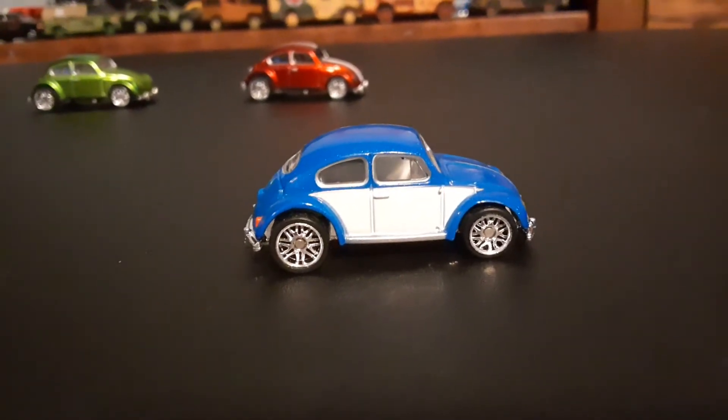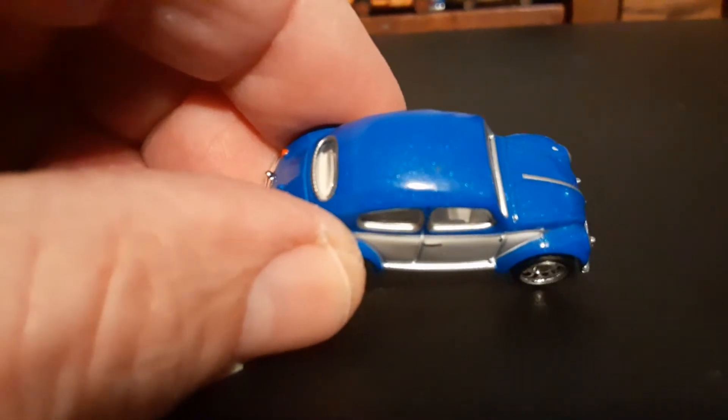Very cool models. You can even see the little running boards on the sides.